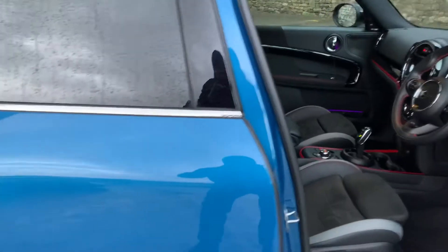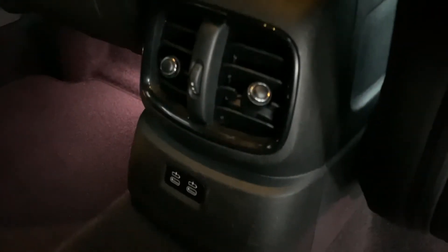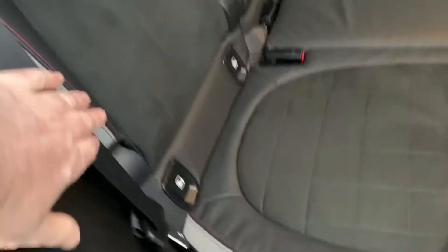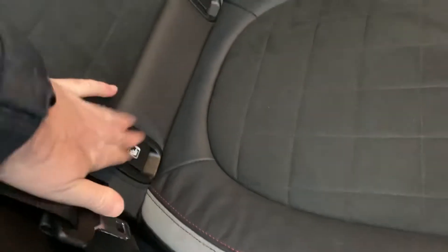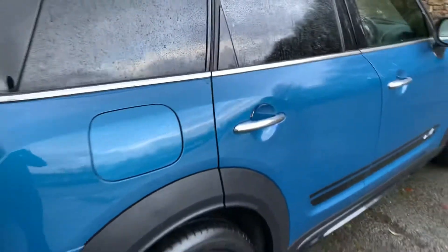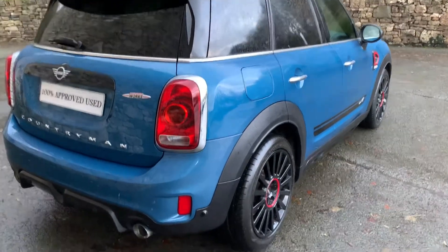Being a Countryman — the biggest Mini in the range — there's loads and loads of room, it's a very practical car. Electric windows in the back, a little storage on the back of the seats, USB-C ports down there for your passengers to charge their phones or devices. Three seat belts across the back, and the two outer seats have ISOFIX so you can put child seats in there. Apologies for the rain — we're based in the English Lake District so we do tend to get quite a lot of it.